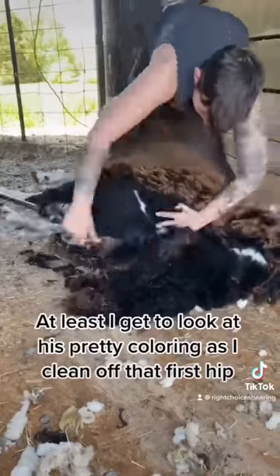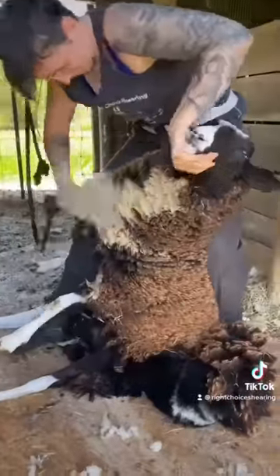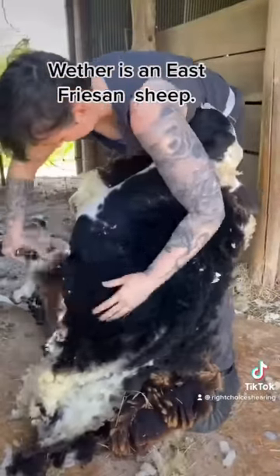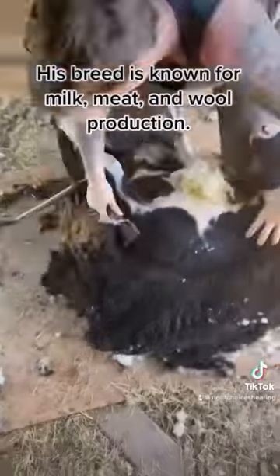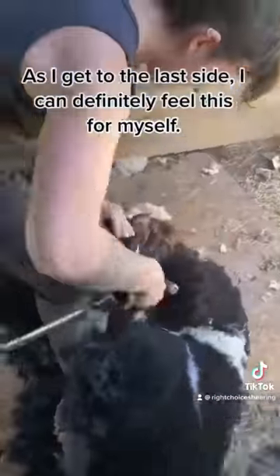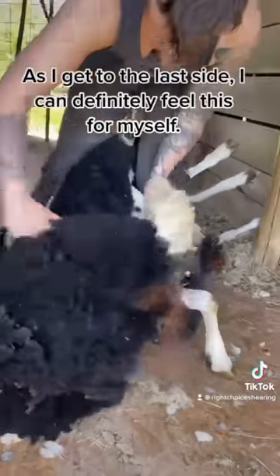At least I get to look at his pretty coloring as I clean off that first hip and up his racing-striped neck. Weather is an East Friesian sheep. His breed is known for milk, meat, and wool production, but this guy's known for being fat and lazy. As I get to the last side, I can definitely feel this for myself.